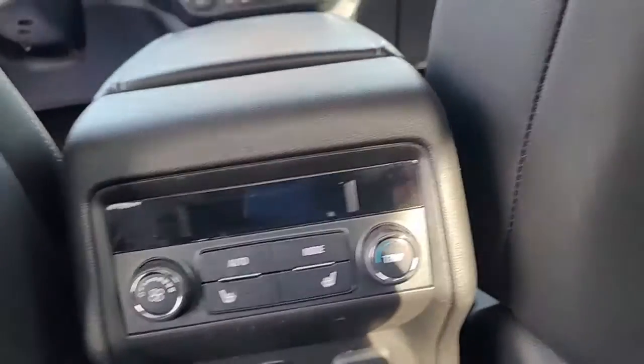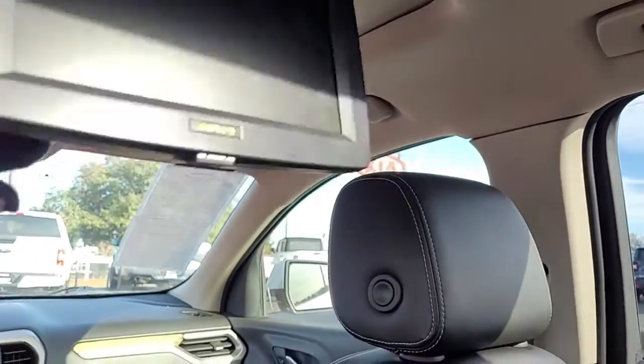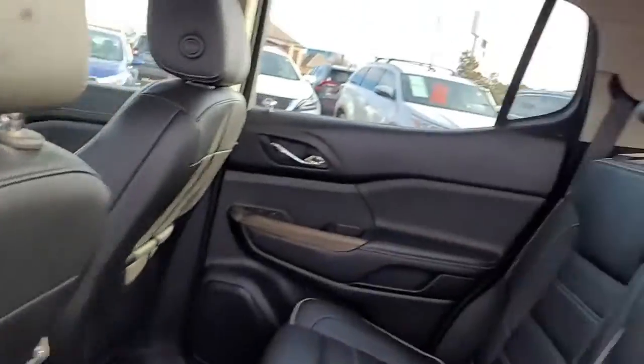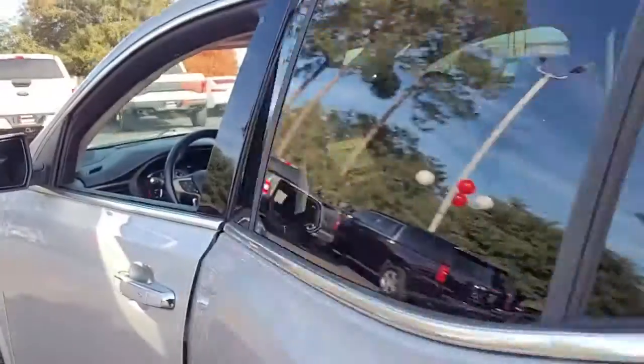You also have an entertainment system and a rear moonroof. This vehicle is very, very well equipped.